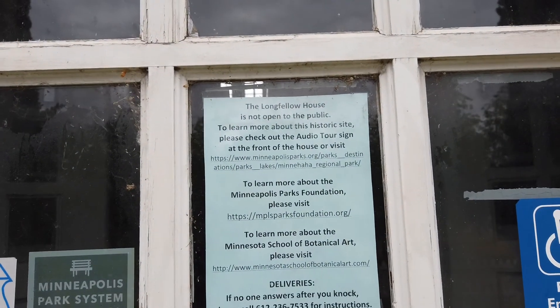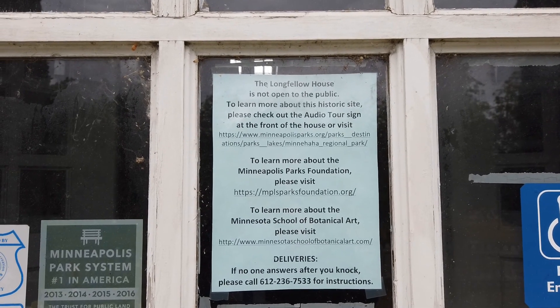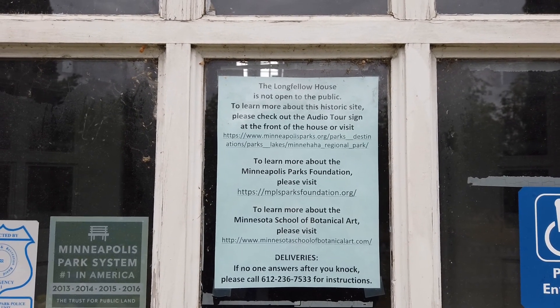The Longfellow house is not open to the public. To learn more about this historic site, please check out the audio tour sign at the front of the house.